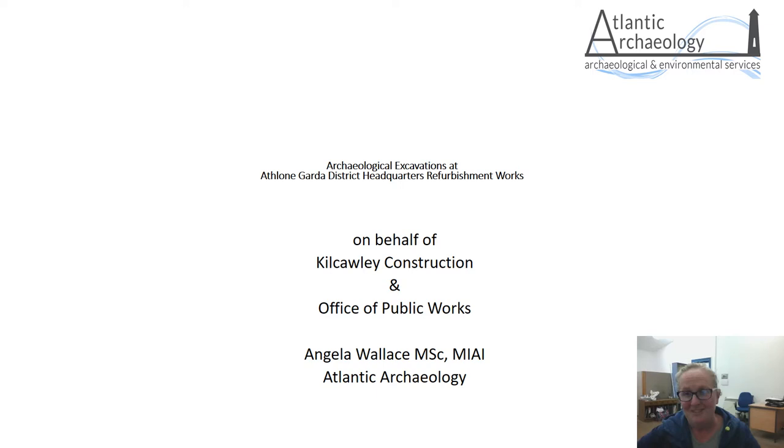When I agreed to do this talk I did not envisage it was going to be live streamed, but Joanna has reassured me that everything is going to go fine today and she's put a lot of work into the technology side of all this, so thanks very much Joanna. I was invited by Kilcoyle Construction to come down and carry out archaeological monitoring on the drainage and services works that had to be put in place behind the existing buildings forming part of the new Garda headquarters here in Athlone. This is a project they were carrying out on behalf of the Office of Public Works.